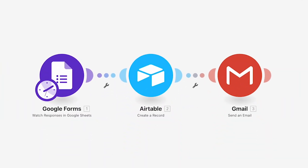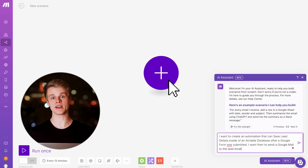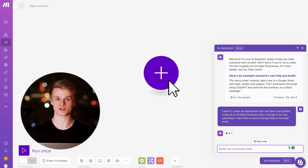Let's look at this with an actual example. Let's assume we want to create a workflow automation that can add a lead to an Airtable database whenever a Google Form is submitted, and after that send out a custom email to that lead including that information. I can literally just type that into the AI assistant and within a few seconds I have a complete scenario structure.